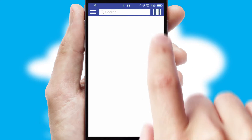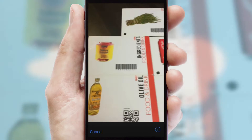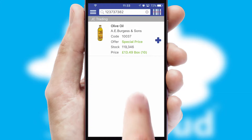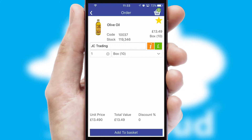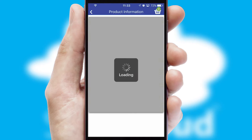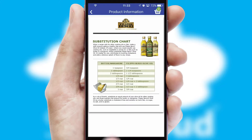Products can also be easily located and ordered by scanning any type of barcode or QR code. If you require further product information, then by clicking the information button, you'll be able to access detailed PDFs on the products.